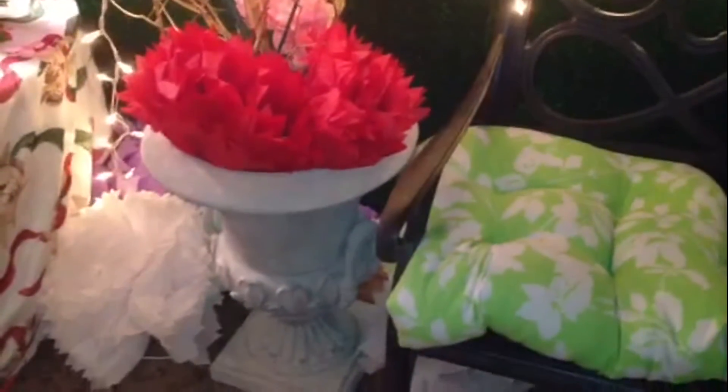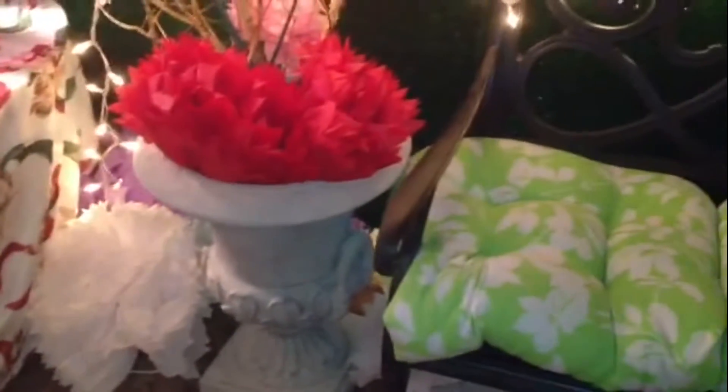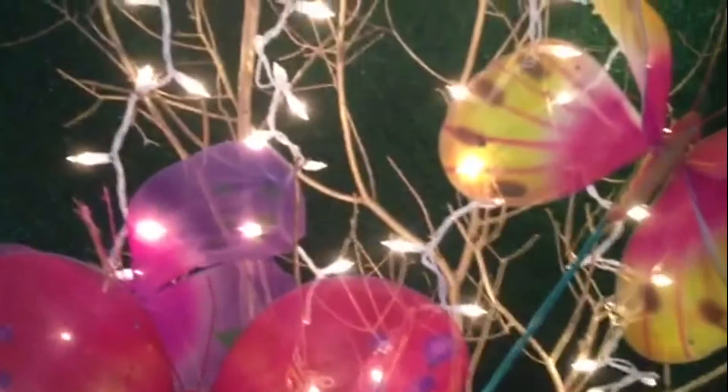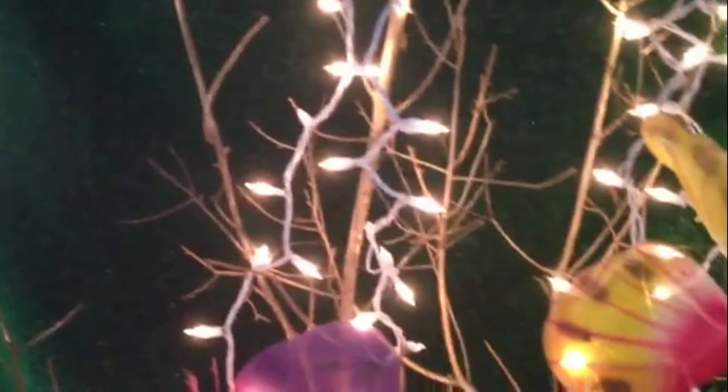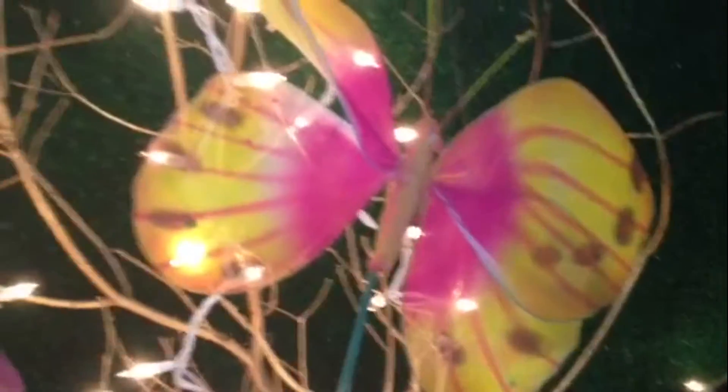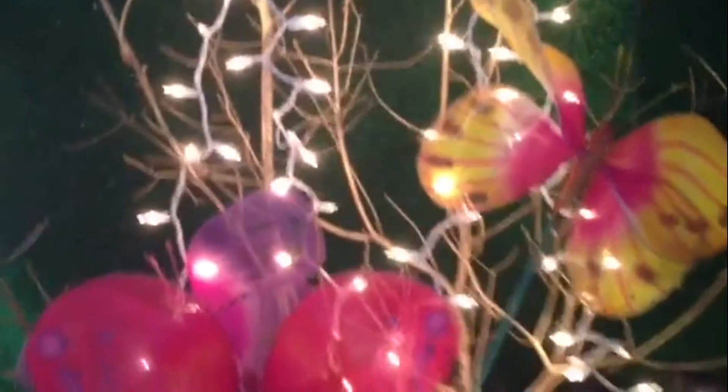These urns used to be on my front porch. We bought those like 12 years ago when we first moved here. But I took those off the front porch and put tissue paper flowers in them. Went in the backyard and picked twigs up from the bushes, spray painted them gold. And then I just strung white lights throughout. Picked up these cute little butterflies — most of them came from Ross Department Store. And made a beautiful arrangement, flanking this bench with two urns of my little homemade gold trees.